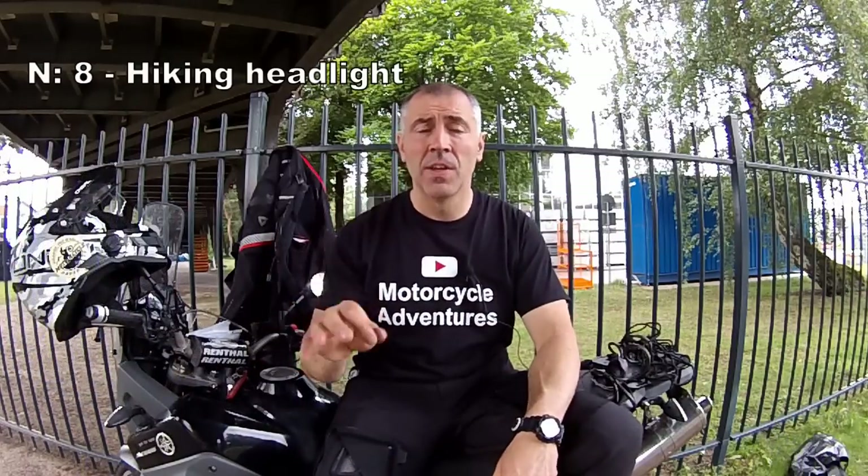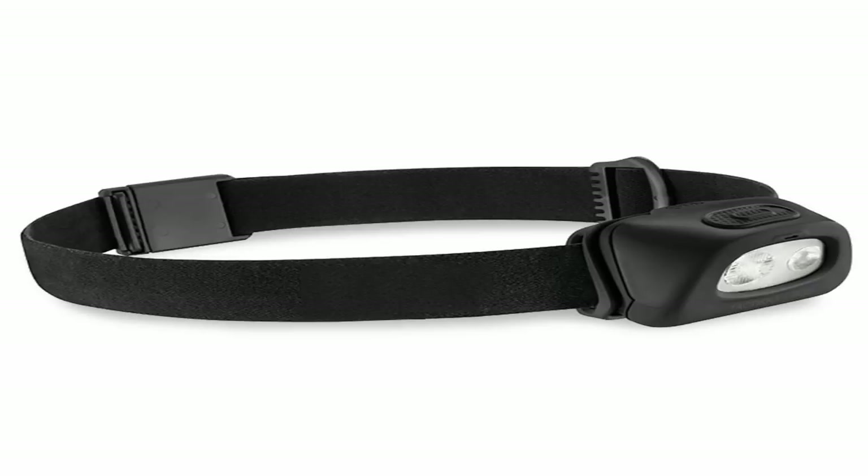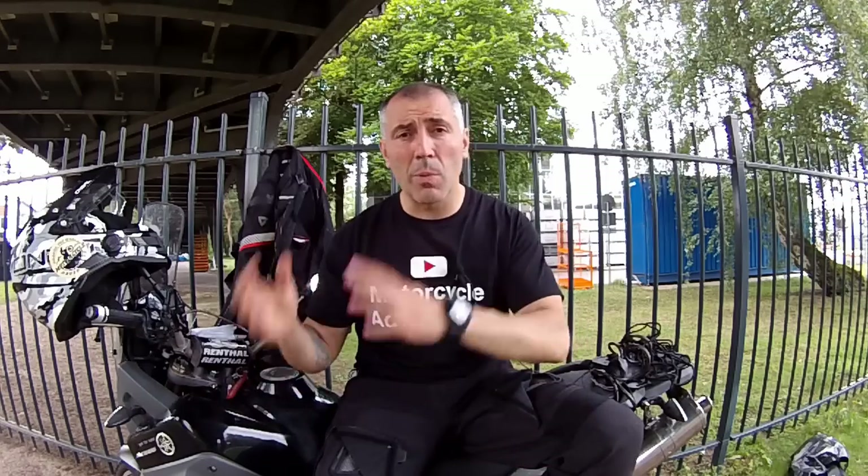Number eight: hiking headlight. This, guys, is one of the items you must have. They use LED lights and the battery usually lasts about a year. I don't need to explain how important it is, especially when you have a problem with the motorcycle and it gets dark.